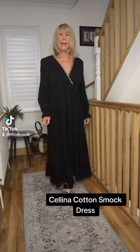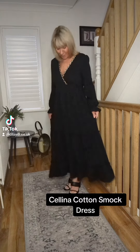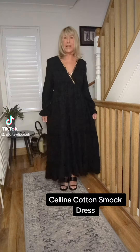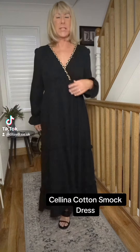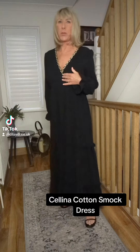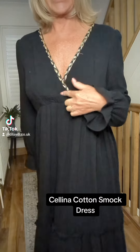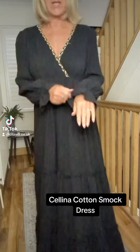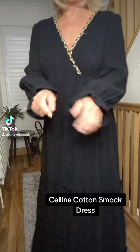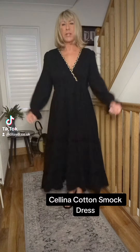Whoever said you can't wear black in the summer has never seen our Selena dress. She's a lovely cotton — a really beautiful cotton smock. You've seen her in the white because we've posted her in the white, and she's got a little gold braiding around a crossover bust and little cuff sleeves, and she's just really nice and cool.